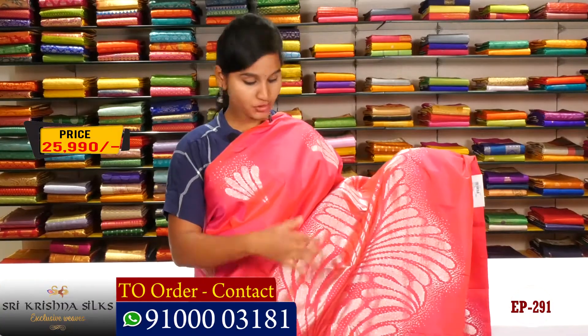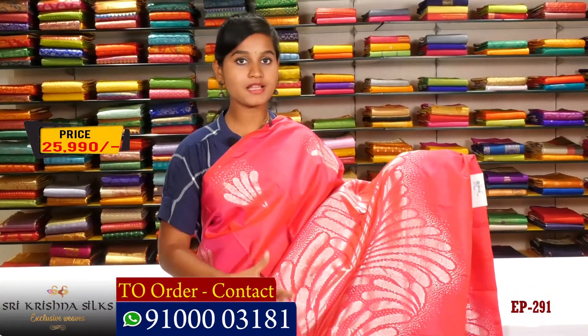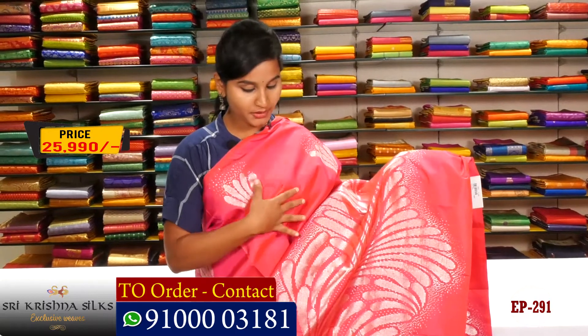Hi Friends! Welcome to Shree Krishna Silks. In our Bridal Collection, we have a fancy sari type, and we also have a designer wear.